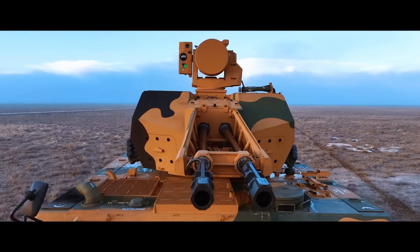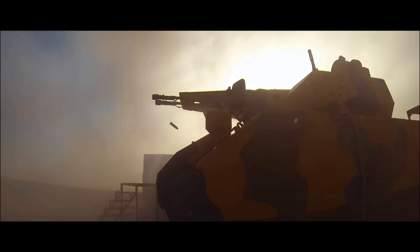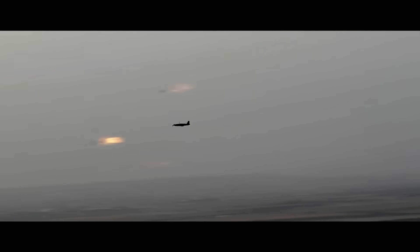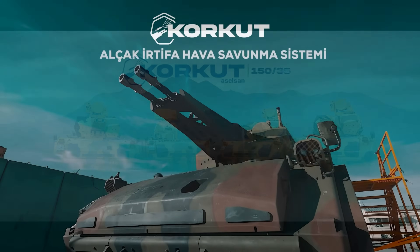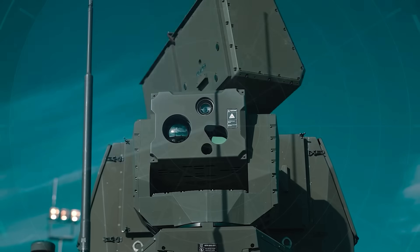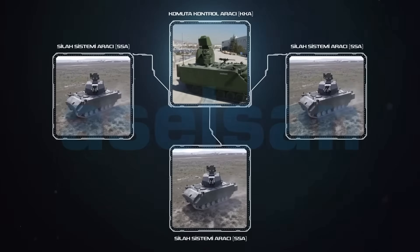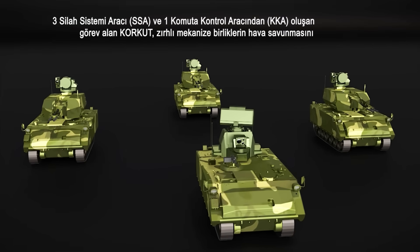This system is a testament to the growing capabilities of Turkish defense sector production, which I personally have a lot of respect for. Turkey has made incredible strides in recent years, showcasing a lot of innovation and some really good engineering across their defense platforms, with so many different companies producing so many different systems.